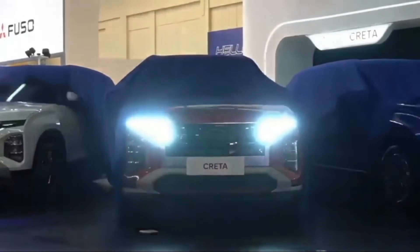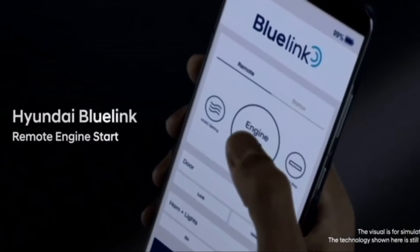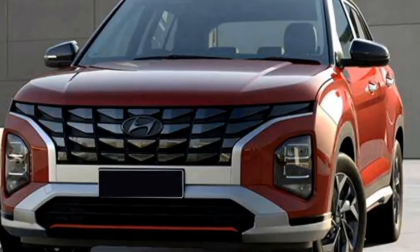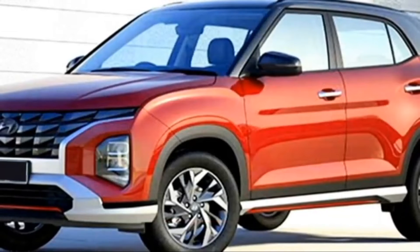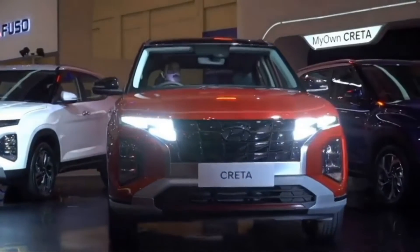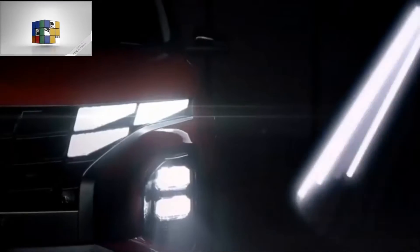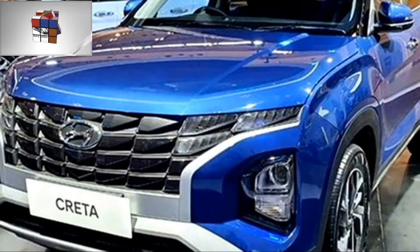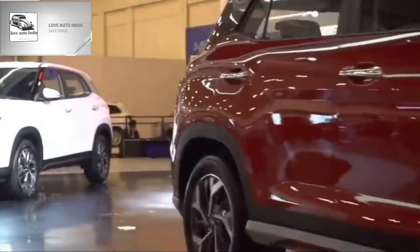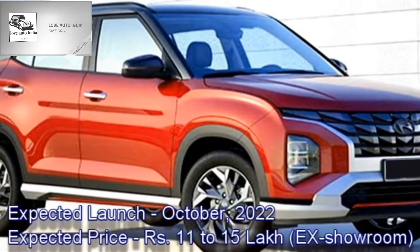The famous South Korean car manufacturer Hyundai has recently unveiled the facelifted versions of their famous mid-size SUV Creta in the Indonesian market. Hyundai Creta remains one of the best selling SUVs in the Indian market and now it is going to receive the facelifted version with a number of cosmetic changes both in exterior and interior. The new facelifted Creta will come to the Indian market in October 2022 at the expected price between ₹11 to 15 lakhs ex-showroom.